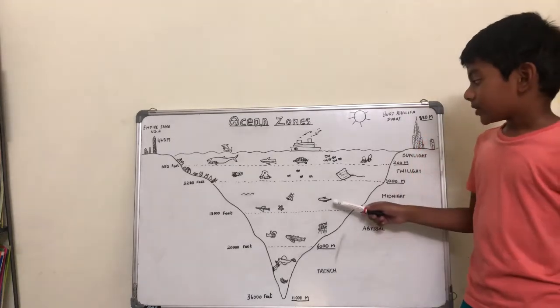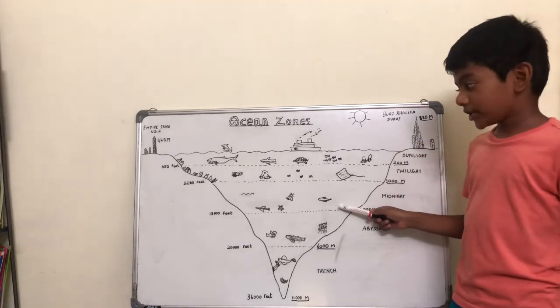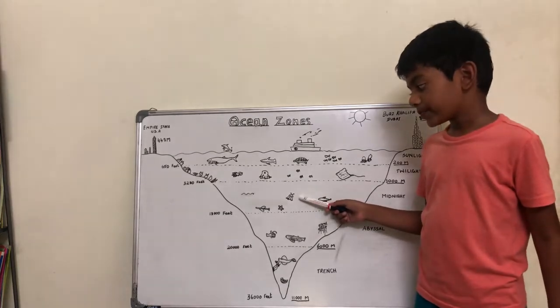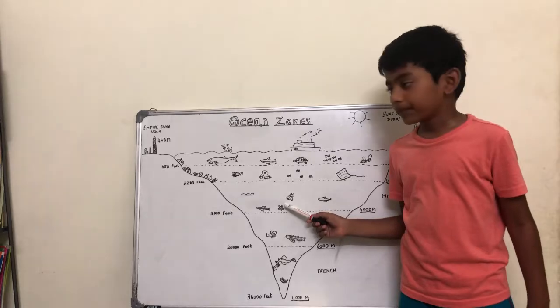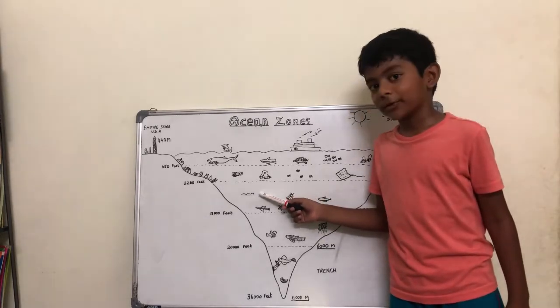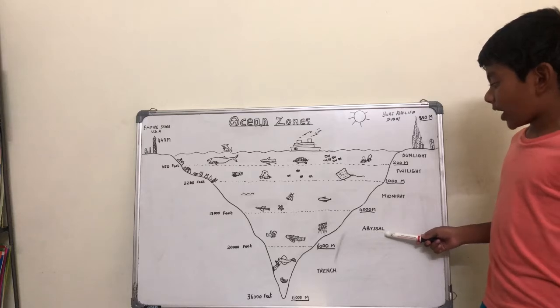They are the great lantern fish, the vampire squid, the sea star, the piper fish, and the copper eel.